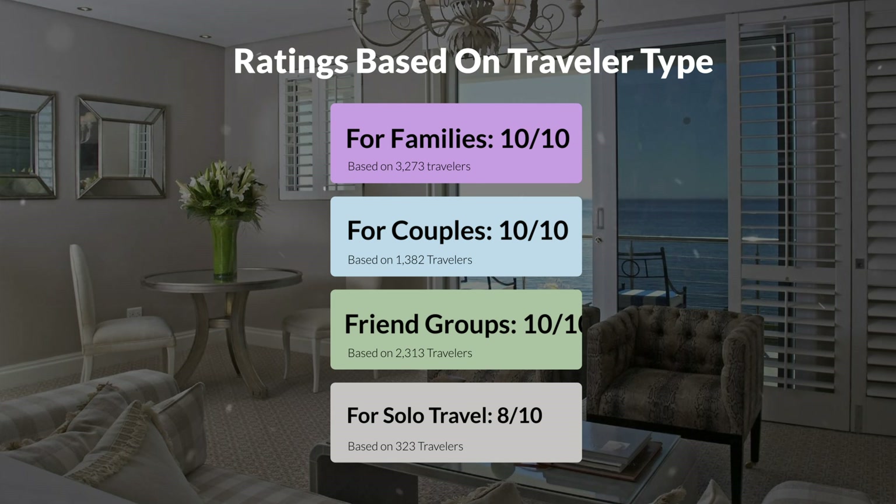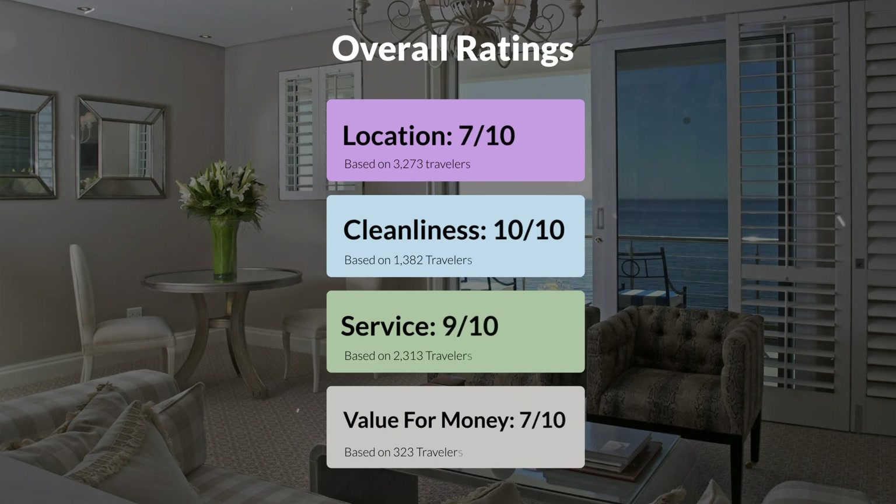Here are our overall ratings for this hotel. Location, 7 out of 10. Cleanliness, 10 out of 10. Service, 9 out of 10. Value for money, 7 out of 10.